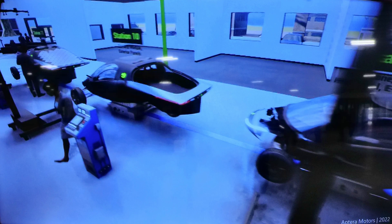I wanted to show you parts of the factory tour, and what I believe is the Delta version of Aptera, and kind of the small differences between Gamma and Delta that I've noticed.